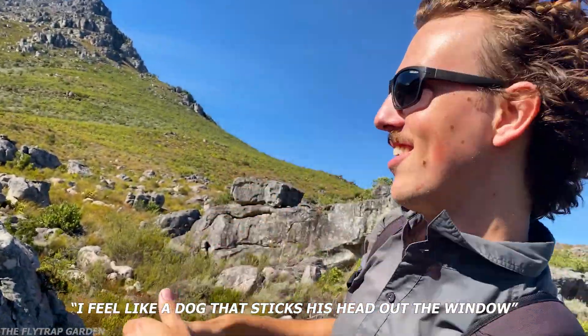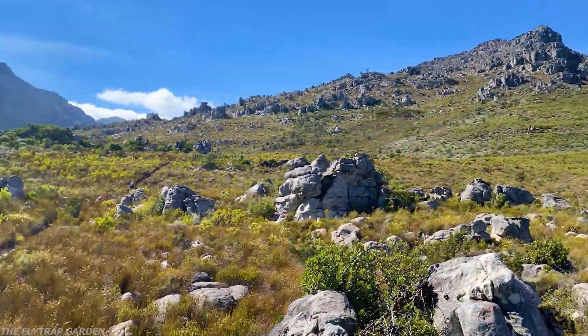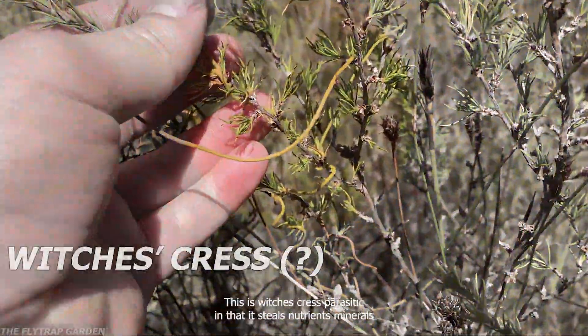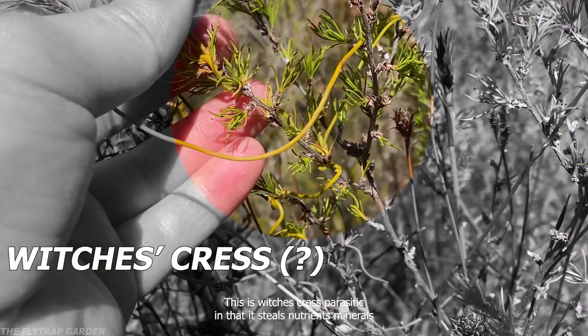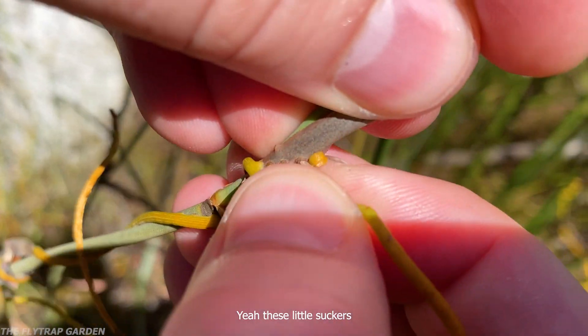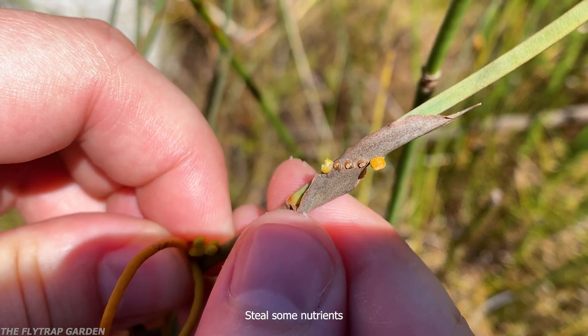You know, I've got a plant — see how it's all wrapped around the plant like that? This is witch's truss, parasitic in that it steals nutrients and minerals from the plants that it climbs on. There are little suckers that break into the plant and steal some nutrients.